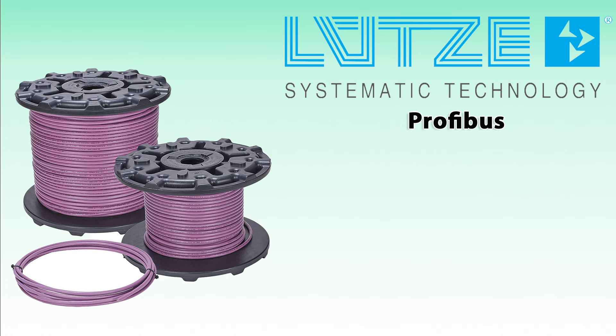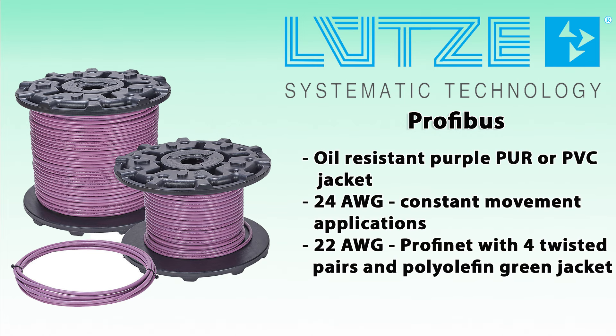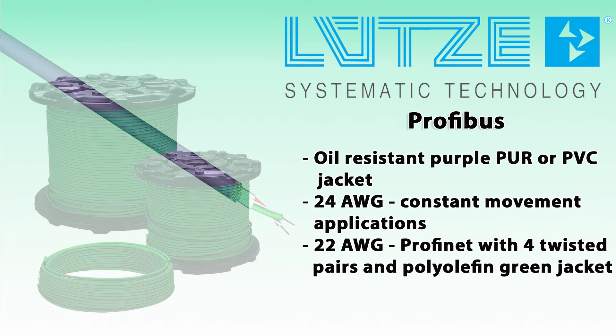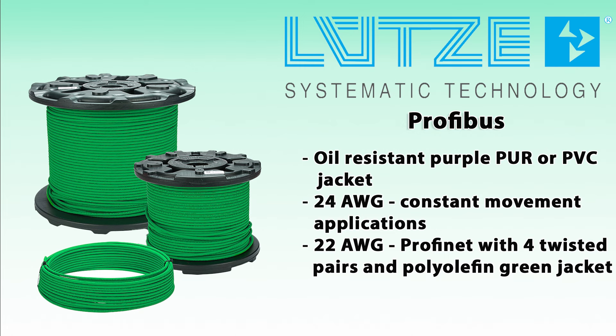Lutze continuous flexing and standard PROFIBUS cables, with one twisted pair, are shielded and include a purple PUR or PVC jacket, highly resistant to oils. The 24-gauge continuous flexing version is ideal for applications requiring constant movement and repetitive flexing. A 22-gauge shielded PROFINET version with four twisted pairs and a polyolefin green jacket is designed for reliable communication in noisy environments.